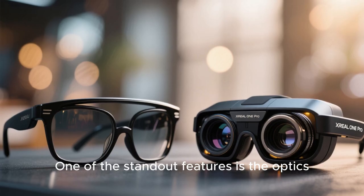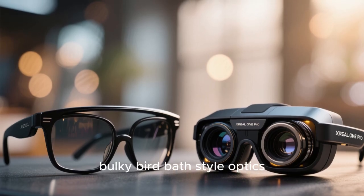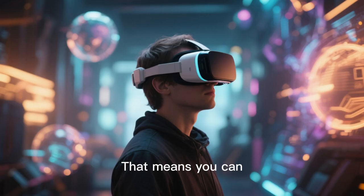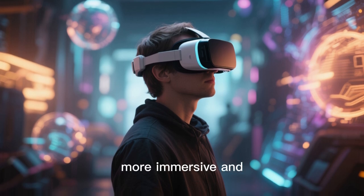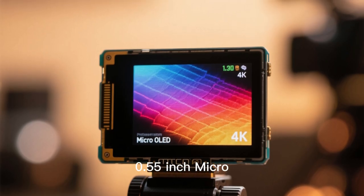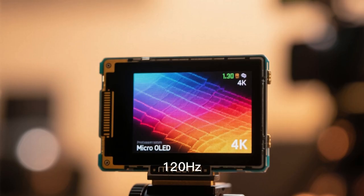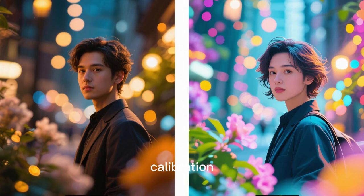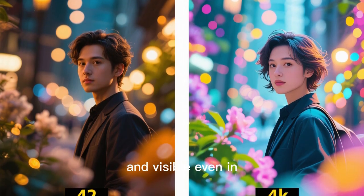One of the standout features is the optics. The glasses use a flat prism optical engine rather than bulky birdbath-style optics, which offers a wider field of view — 57° FOV in the Pro model. That means you can see more of the virtual screen without turning your head as much, and the image feels more immersive and natural. The display itself is built on a Sony 0.55-inch micro-OLED panel with 1080p resolution per eye and a refresh rate of 120Hz. It also boasts high brightness up to 700 nits and accurate color calibration Delta E3, so the image quality is crisp, colorful, and visible even in ambient light.